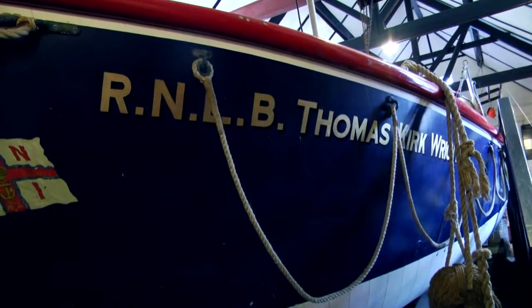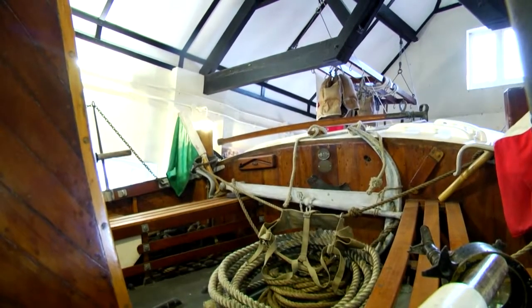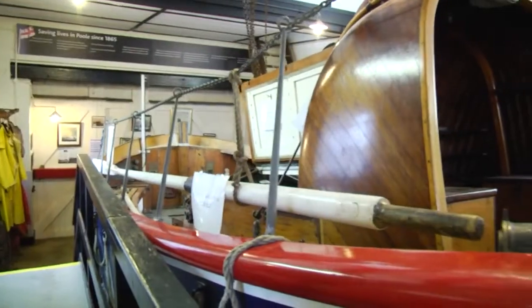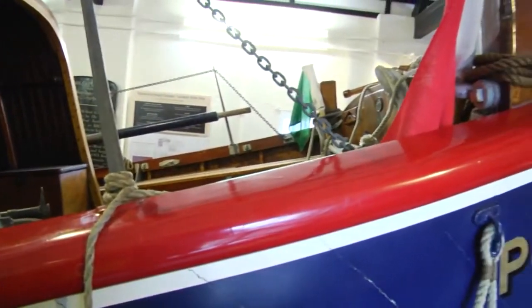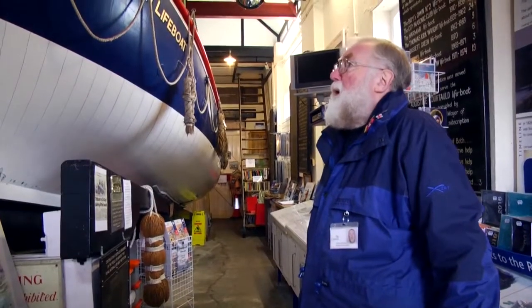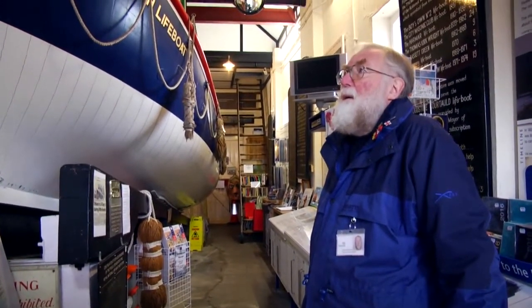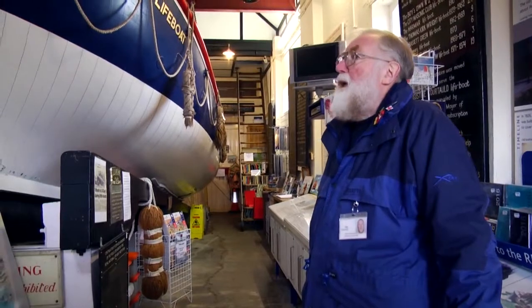Today we still have one of Poole's historic lifeboats displayed in the old boathouse. The Thomas Kirk Wright performed her first service on 22 January 1939, when she was sent to assist Snapper, a motor launch in difficulties off Boscombe Pier. This boat was built in Cowes on the Isle of Wight in 1938 and came into commission here in 1939.